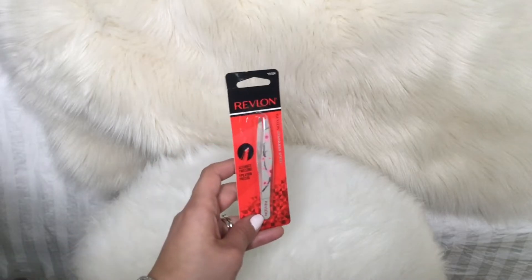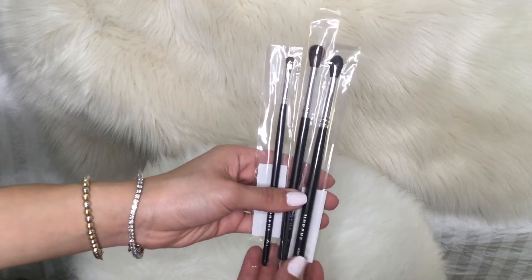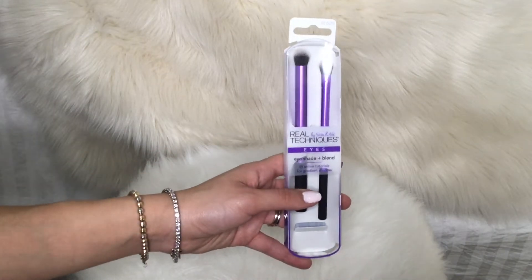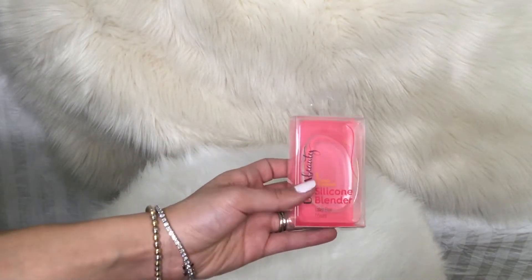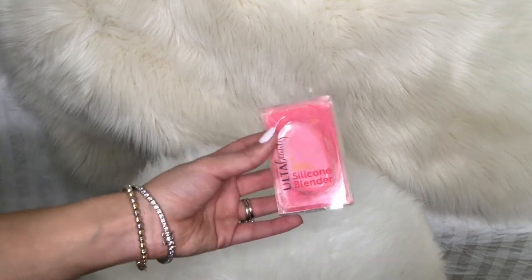I also got tweezers. Next I got those three Morphe brushes, and those are eyeshadow brushes. Those are also eyeshadow brushes, and they're from Real Techniques. I also got this silicone blender, which I love — I have one already and I love using it. It makes makeup application ten times easier.